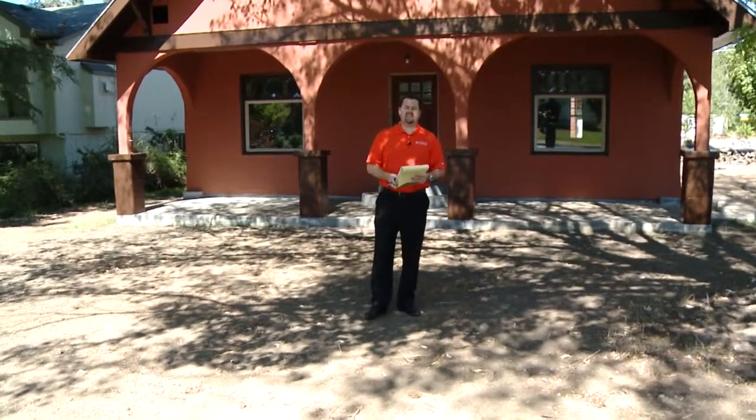Hi everybody, this is Lee Arnold, the CEO of Cogo Capital, here at our 9th Street property up in the beautiful Pacific Northwest.